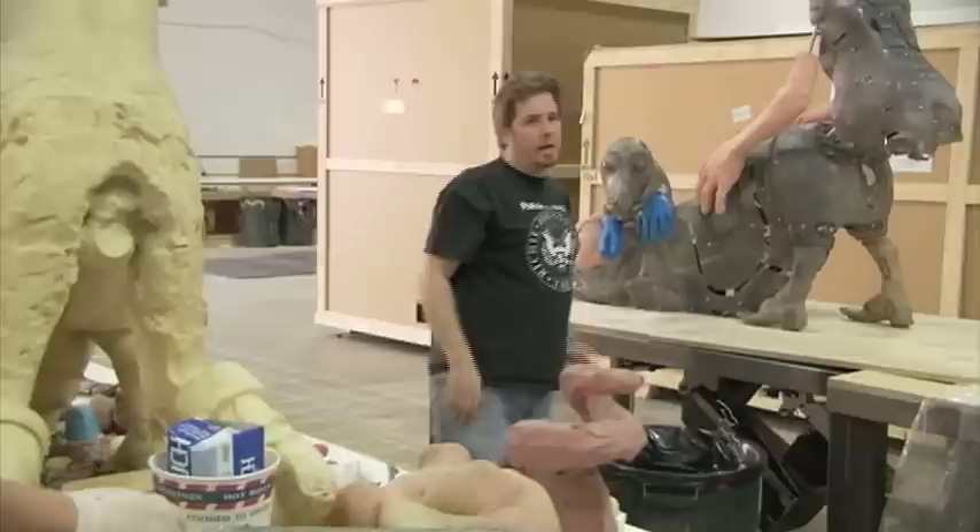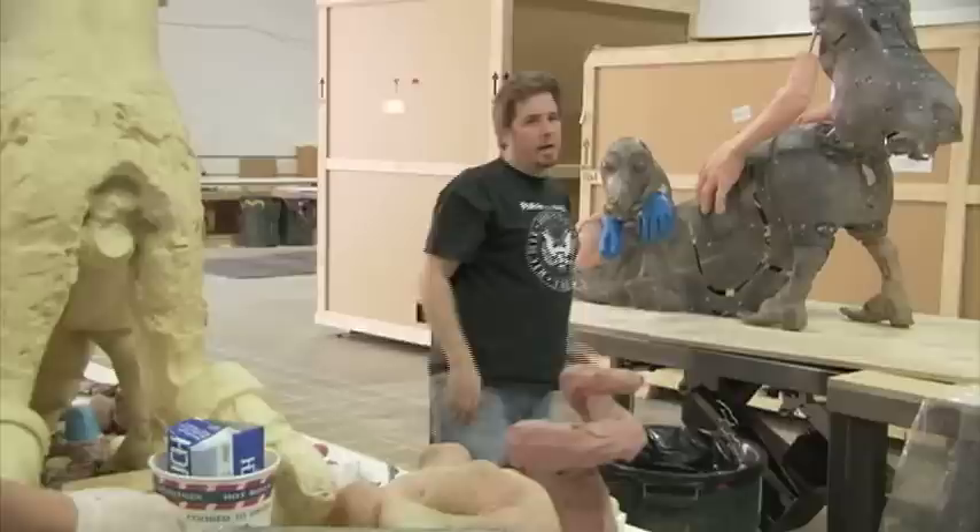This will become basically like a dress form or mannequin. The skin will slip over this, snap into place on all these snaps — it will hold its shape so it won't just slide off, and then it will bring it to life.